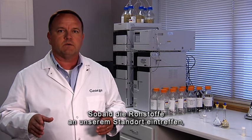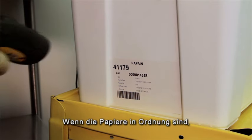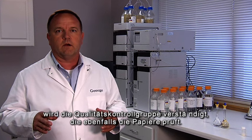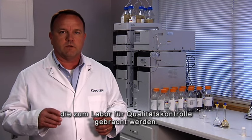As those materials are received here at our facility, the receiving group will check the material to make sure the documentation is all in order. If the documentation is complete and all in order, the Quality Control Group is then alerted and they come out and inspect the documentation themselves. Once they are satisfied with the documentation package, the material is moved to the sampling booth where a sample is drawn and taken to the Quality Control Laboratory.